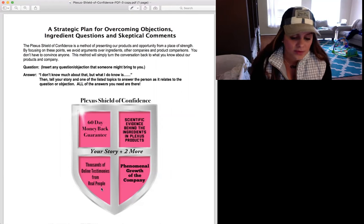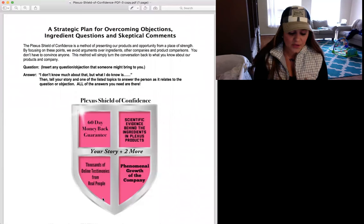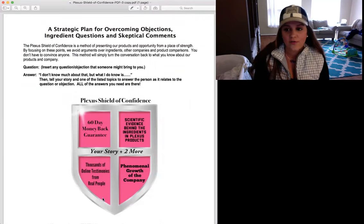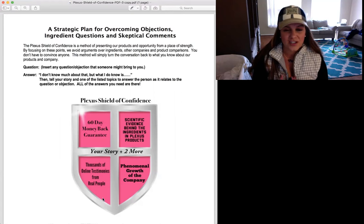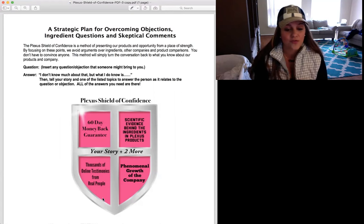Then in the bottom left: thousands of online testimonies from real people. This includes your family and friends — use them as backup when someone just doesn't take your word for it. Sometimes people are so skeptical they just don't want to believe you, so it's important to share testimonies with them. With thousands and thousands of testimonies, these products are clearly working, and products that don't work don't help companies grow.